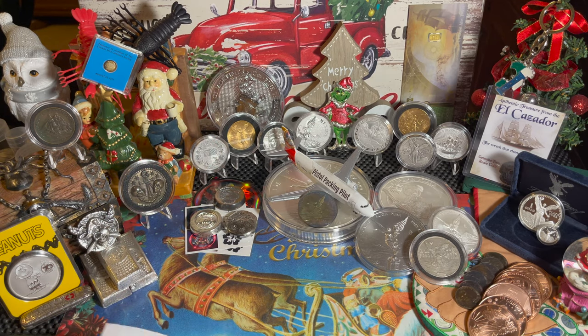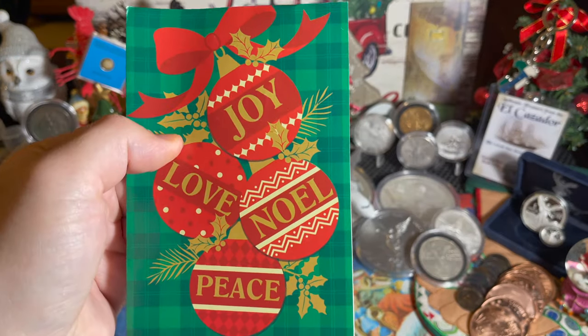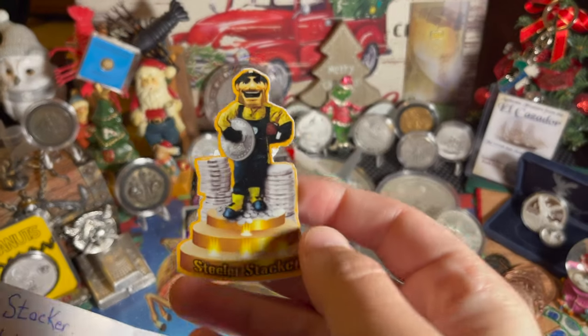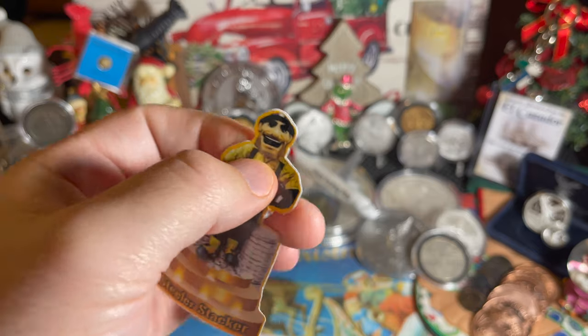We're going to start off with a couple pieces of mail and the first one, as you can see, is from somebody from Pittsburgh, I'm guessing. Let's find out who. And there's our good friend, the Steeler Stacker, the one, the only. That is a really cool sticker. Thank you, my friend, Steeler Stacker.